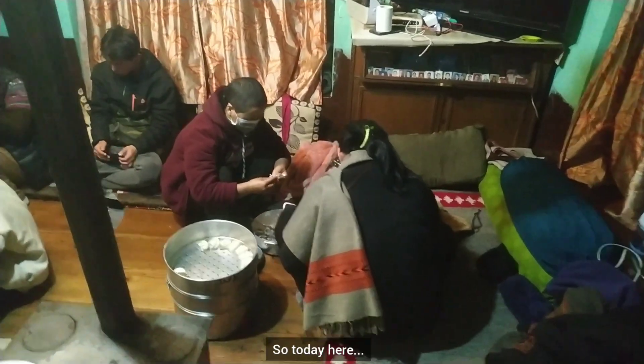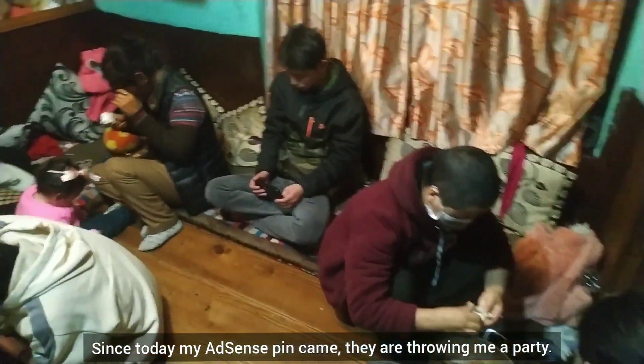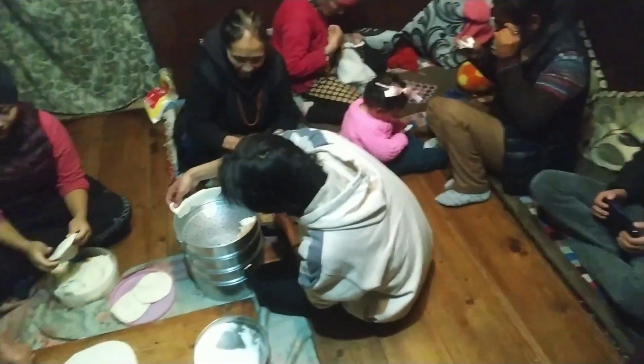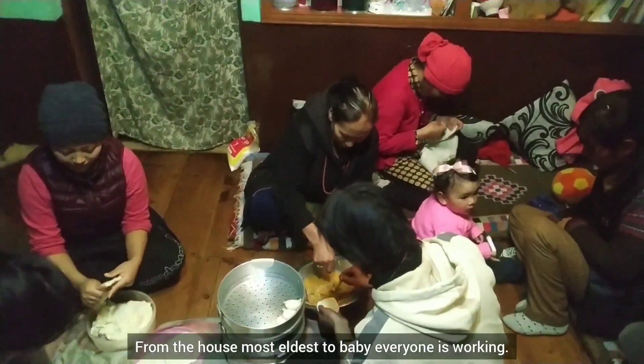We got the AdSense pin! Today I'm going to get my AdSense — everyone is giving me a party. Look how many people are working from the house!